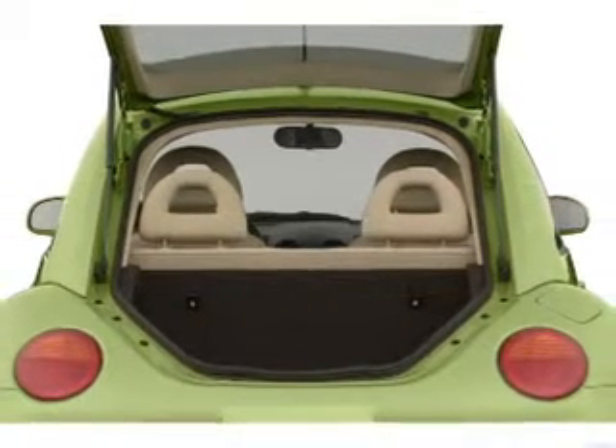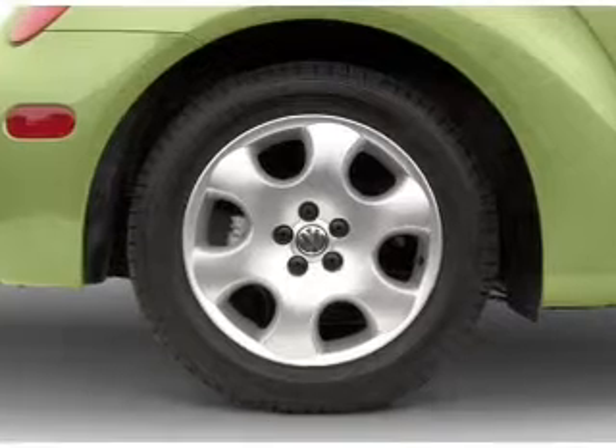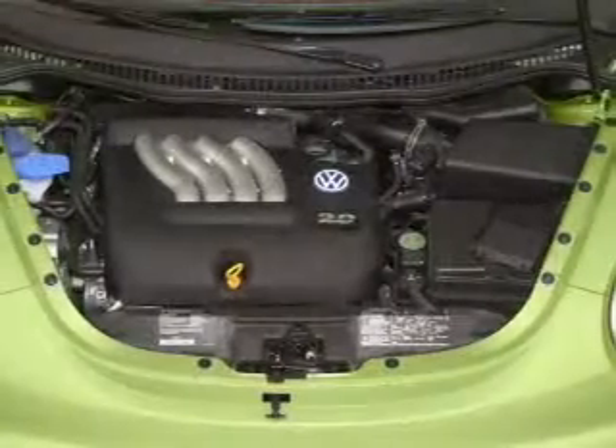Air conditioning, power door locks, power windows, power steering, cruise control, power mirrors, an alarm system, an AM FM stereo.